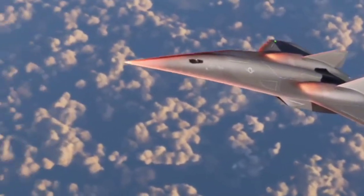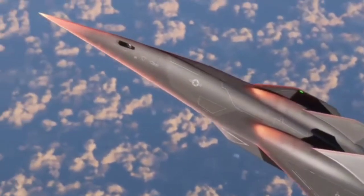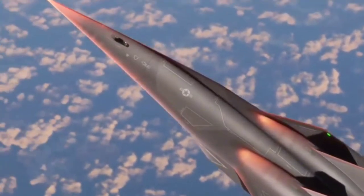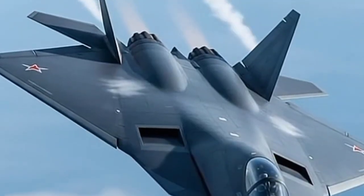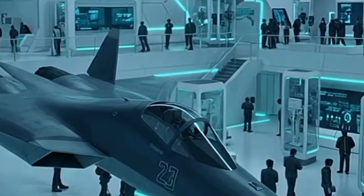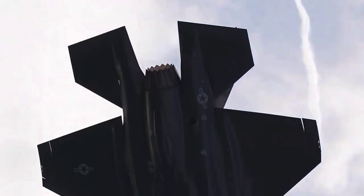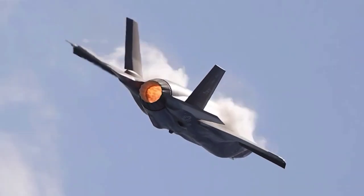The F/AXX is the upcoming sixth-generation fighter jet designed to replace the F-22 Raptor and F-35 Lightning, and is the future leader of air dominance. Interestingly, while the U.S. Air Force has traditionally been the frontrunner in advanced aircraft development, it's the Navy that now appears most prepared to win the race toward the next-generation stealth platform.